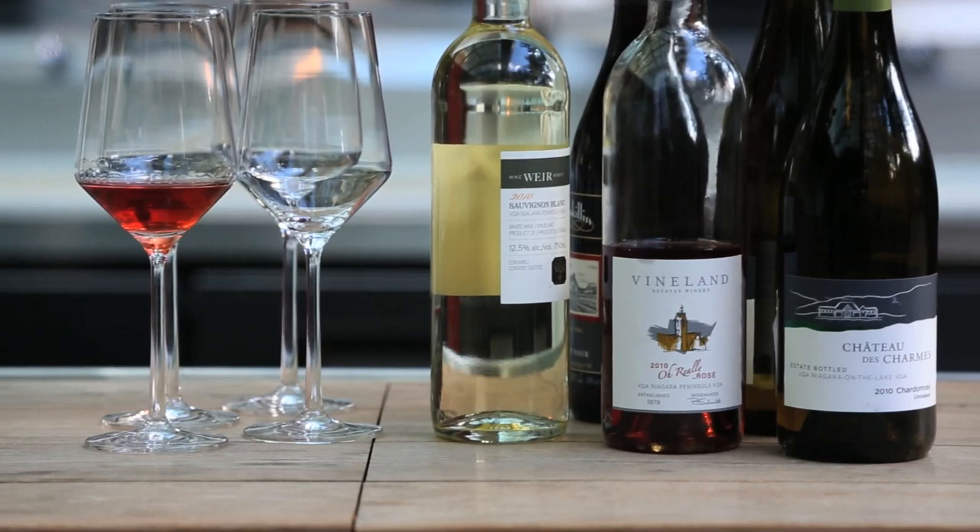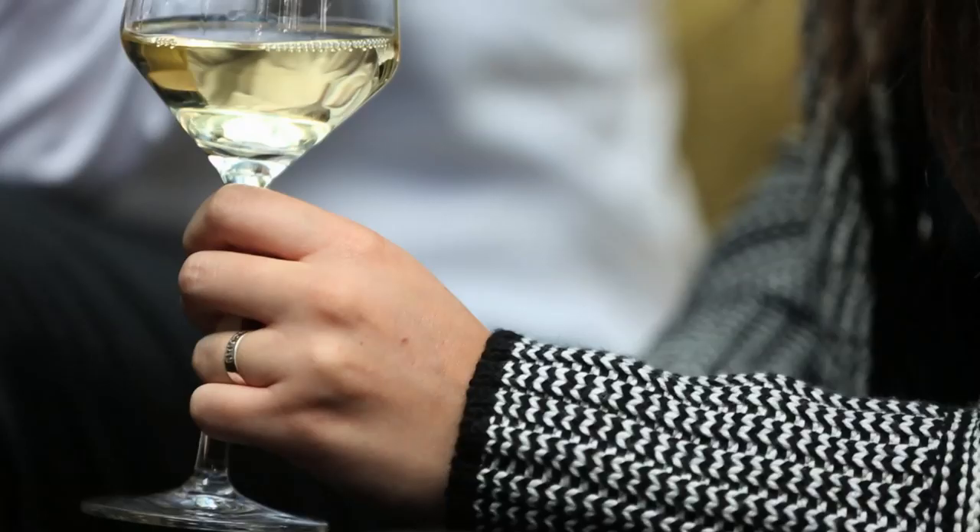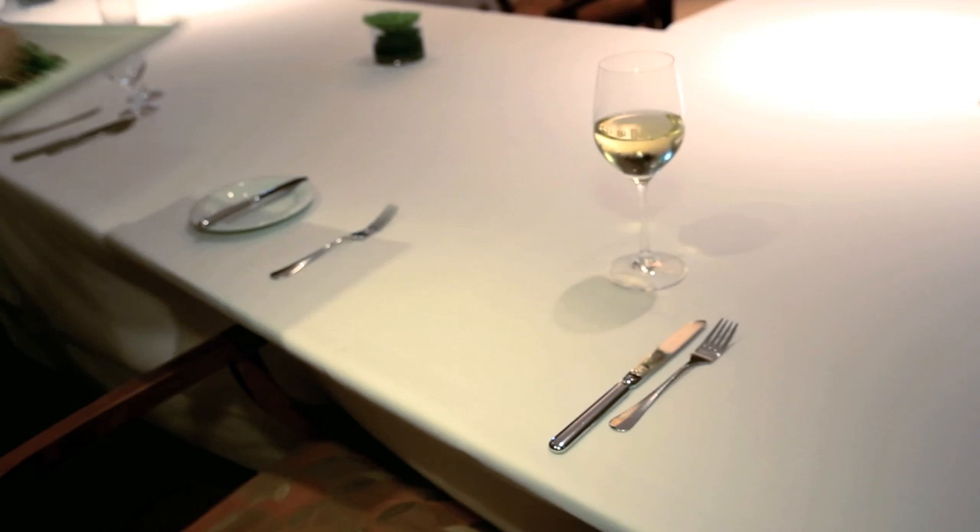Here in Ontario, we've got the most food-friendly wines you can possibly get — fruit-forward and just vibrant when it comes to really pairing that dish and finding those really great nuances that we're looking for.